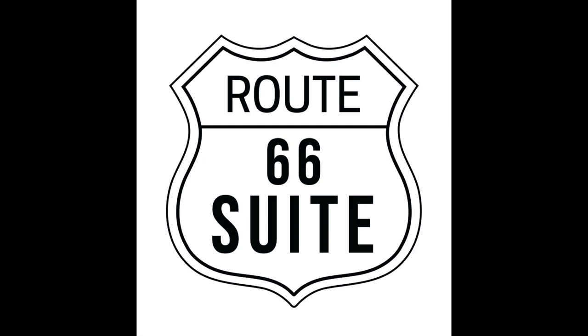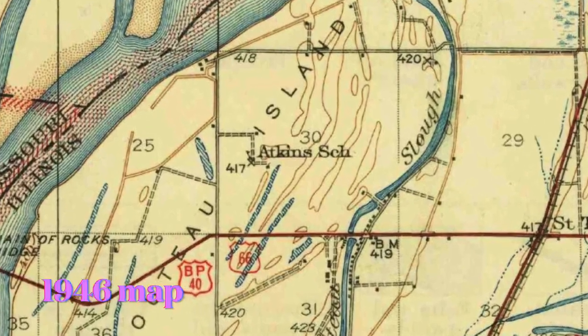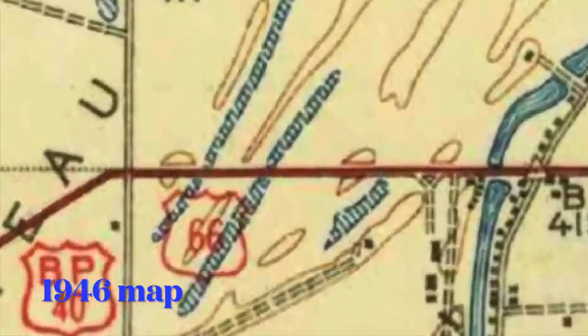Hello, this is Nolan Stoltz, the composer of the Route 66 Suite, and I'd like to show you a bit of Route 66 that is often skipped by Route 66 travelers.